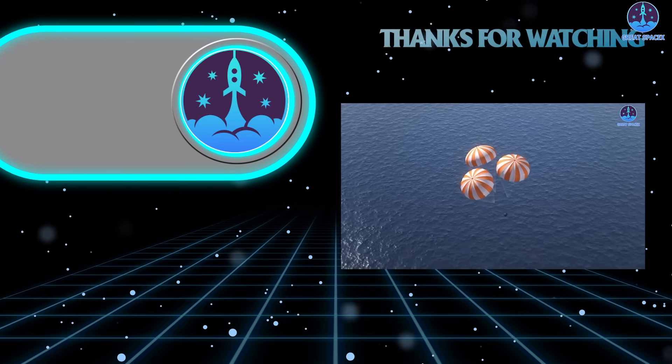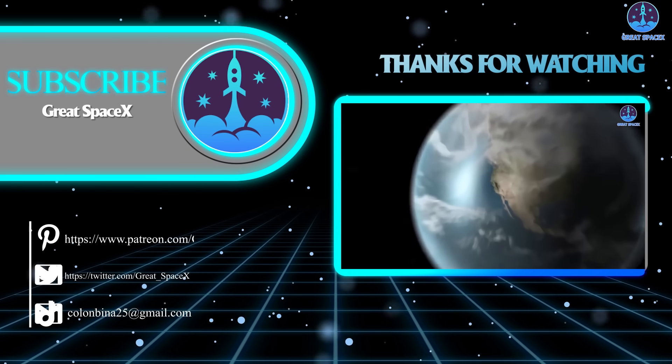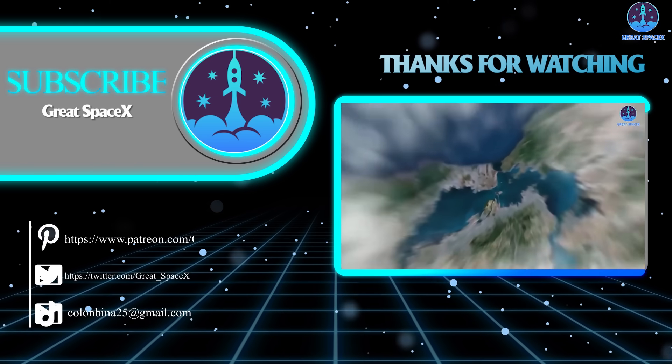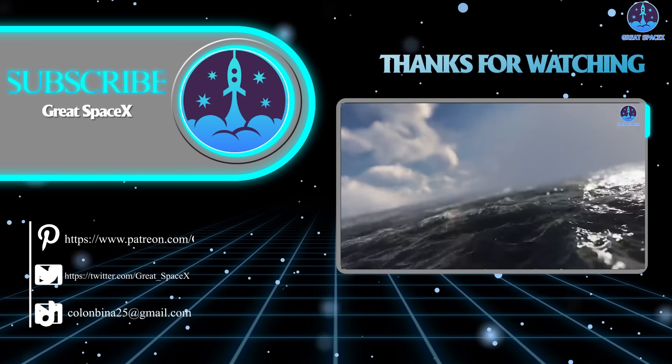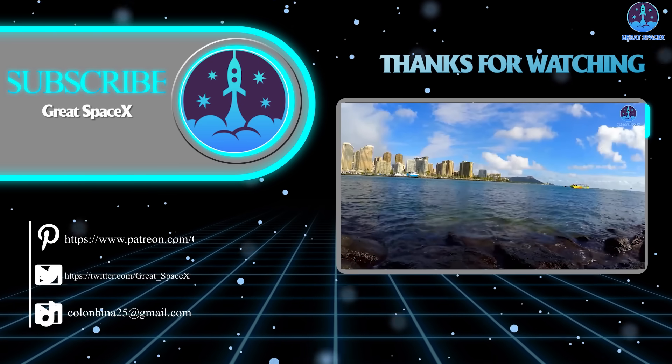Well folks, that's it for today's episode. Thank you so much for watching, and if you want to support our channel and get access to exclusive content, please consider becoming a patron by clicking the link in the description below. We appreciate your generosity and your passion for space exploration. As always, this is Kevin from GreatSpaceX, and until next time, keep looking up.